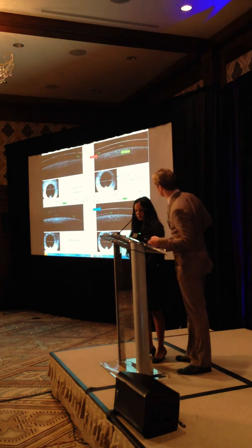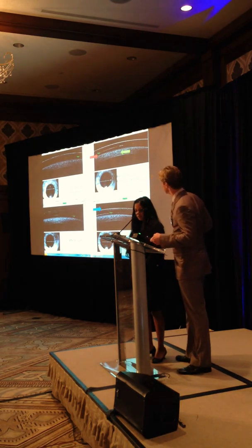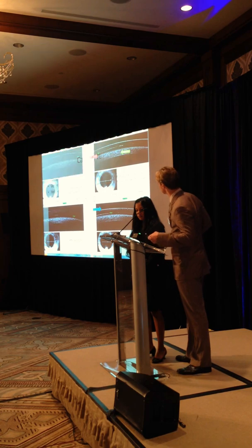That patient ended up being around 20-20 minus, so it went from 20-30 to 20-20 minus with those lenses.